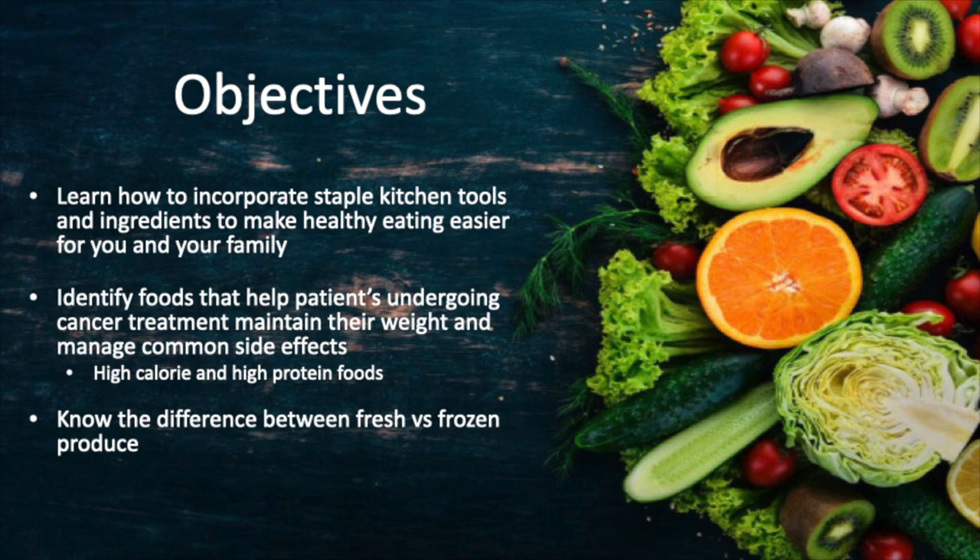Today's objectives for this episode are to learn how to incorporate staple kitchen tools and ingredients to make healthy eating easier for you and your family, to identify foods that help cancer patients undergoing treatment to maintain their weight and manage common side effects. This will include high calorie foods and high protein foods. Also, we will discuss the difference between fresh versus frozen produce.